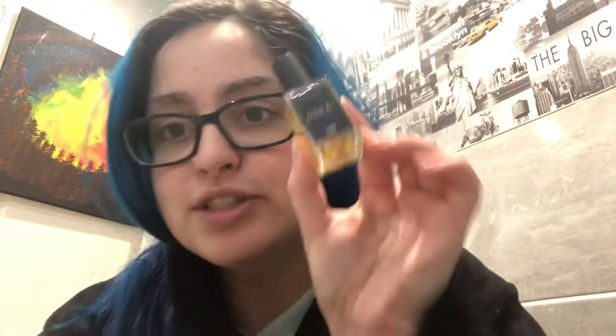I also picked up two perfumes — one small and one really large. The first one is Fresh As; this is the 15 millilitre size, I think it was in an advent calendar and somebody was selling it. It's such a fresh, foresty kind of scent but not overly earthy — very light and piney almost. I really love the scent of this.